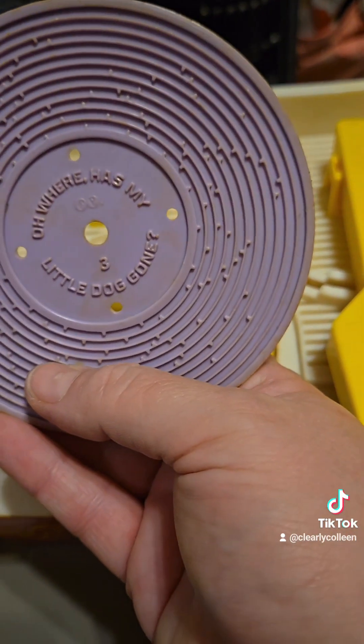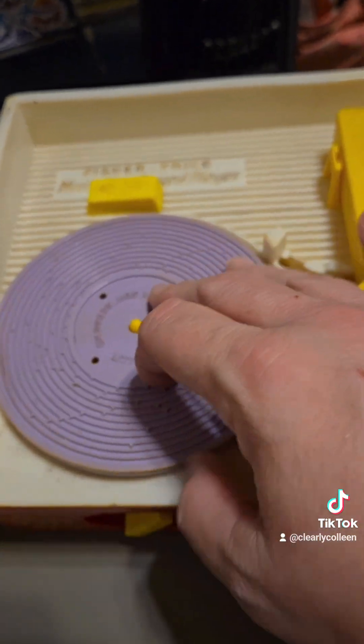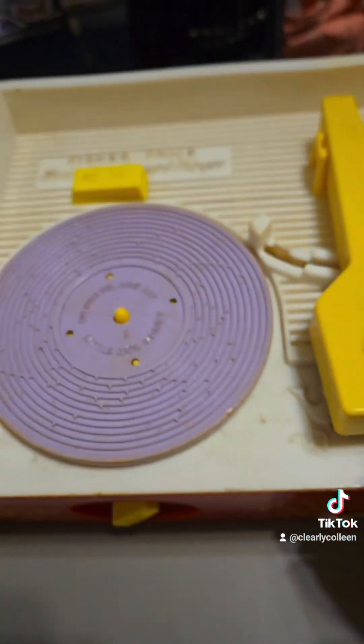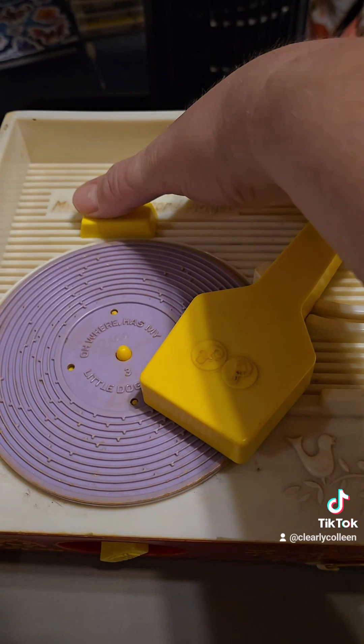London Bridge had 'Oh Where, Oh Where Has My Little Dog Gone?' on the other side. And then you would just put it on and you'd have to match it up. There's little dots there. So you would match it up, and then this would lift up and you'd press the on.